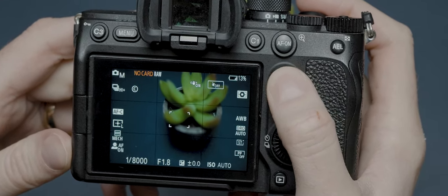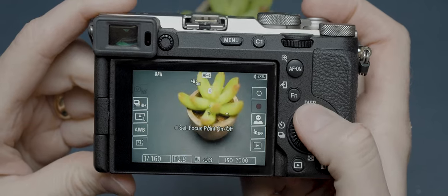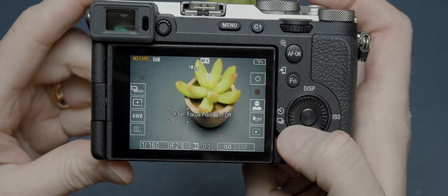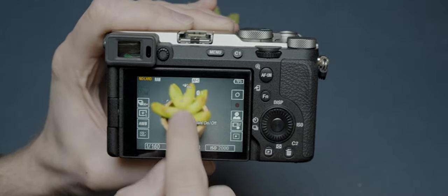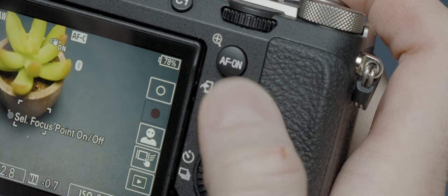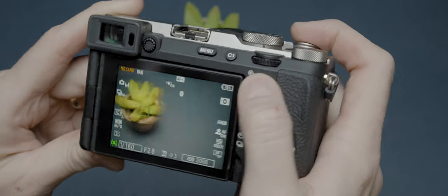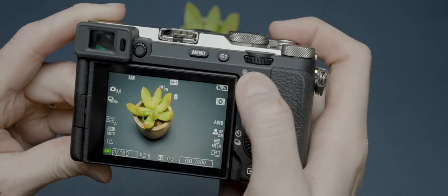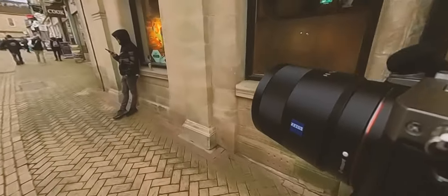The big one for me is the lack of a joystick. If you prefer using a joystick for adjusting AF points and navigating the camera, you'll need to adapt your shooting habits with the A7C Mark II. There are options though: you can press the center button to move AF points around, or use the touchscreen. Personally, I found it much easier to set the AF-On button to AF tracking — just hover over your subject, press and hold AF-On, and the camera will track the subject around the frame, which is particularly handy for street photography.